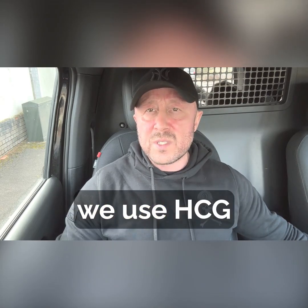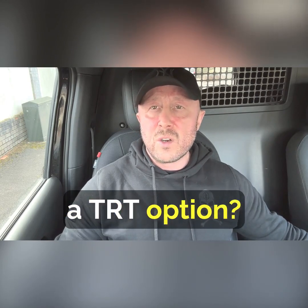We like to keep it simple, we like to keep it safe. So why can't we use HCG monotherapy as a TRT option?